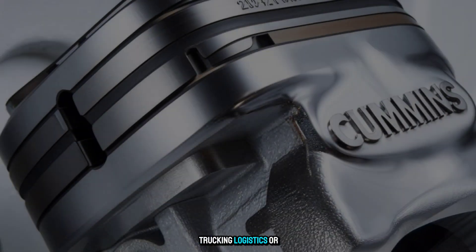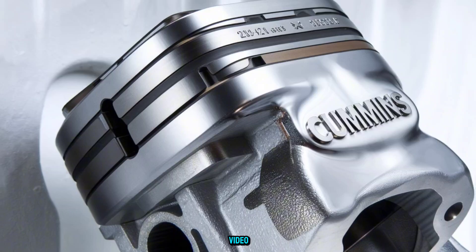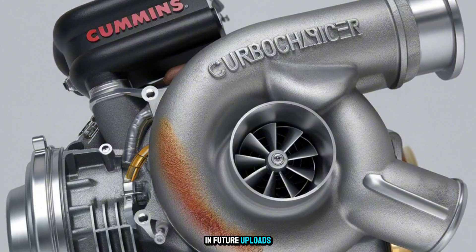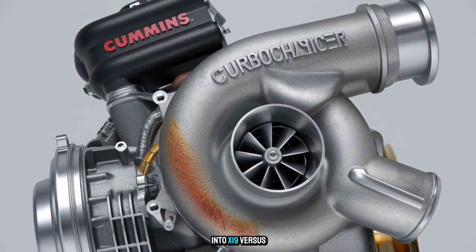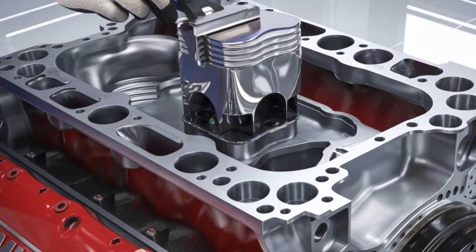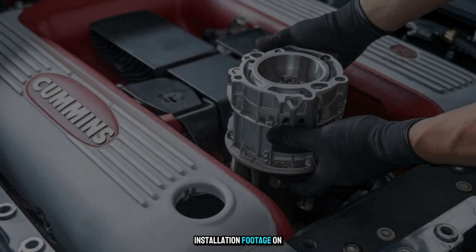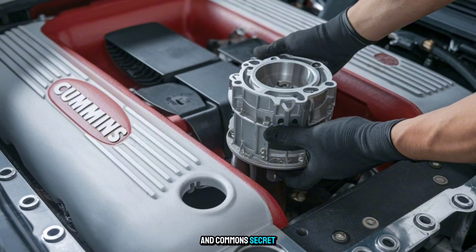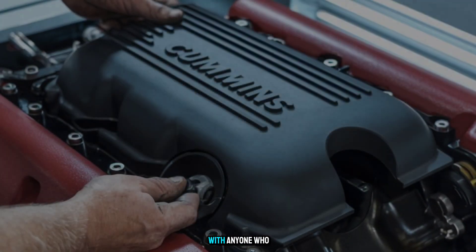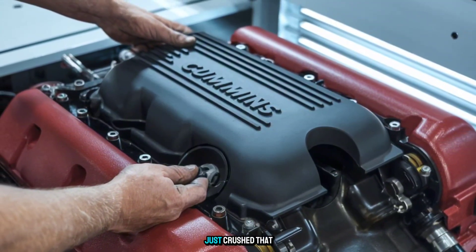If you're in trucking, logistics, or diesel service, this engine is more than just an upgrade — it's a business weapon. In future uploads, we'll dive deeper into X-19 vs. MX-13 vs. DD-15 real comparisons, how the fuel-agnostic system actually works, maintenance hacks for the new layout, installation footage on Kenworth rigs, and Cummins' secret roadmap for hydrogen integration. So subscribe now, hit the bell, and share this with anyone who still thinks electric trucks are the only future. Because the X-19 just crushed that expectation.